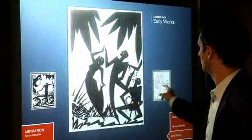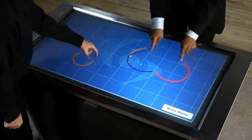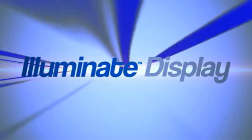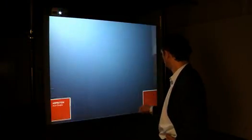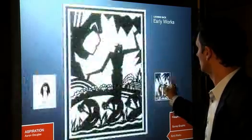GestureTech's patented Illuminate series of state-of-the-art display systems delivers a floating surface to navigate traditional multimedia and also delivers the power of GestureTech's pioneering work in multi-touch interactivity. Picture a clear, seemingly invisible, floor-to-ceiling panel where dynamic interactive content appears to be magically floating in thin air.